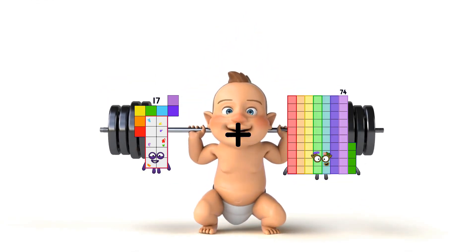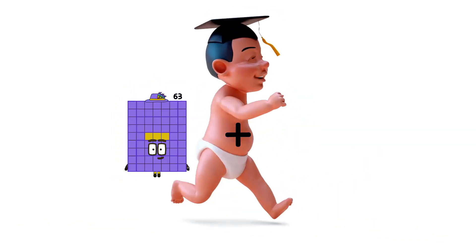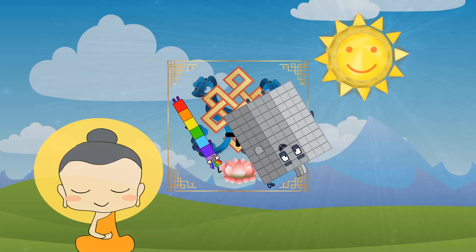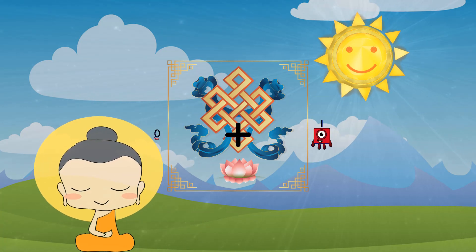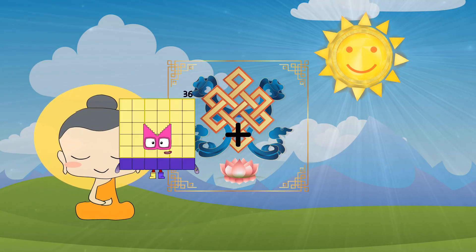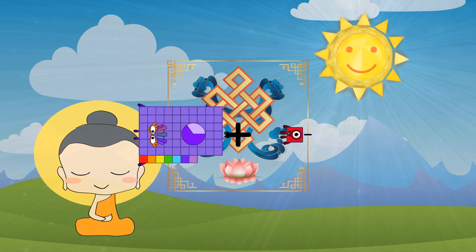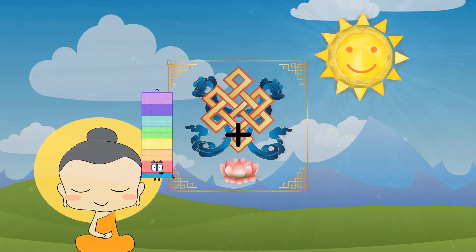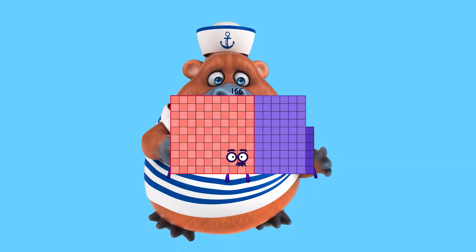17 plus 55 equals 72. 7 plus 90 equals 97. 0 plus 12 equals 12. 67 plus 1 equals 58. 75 plus 91 equals 166.